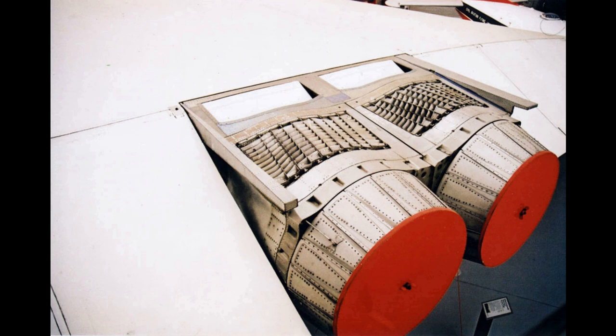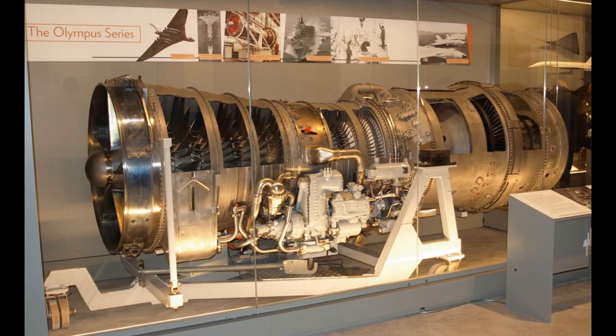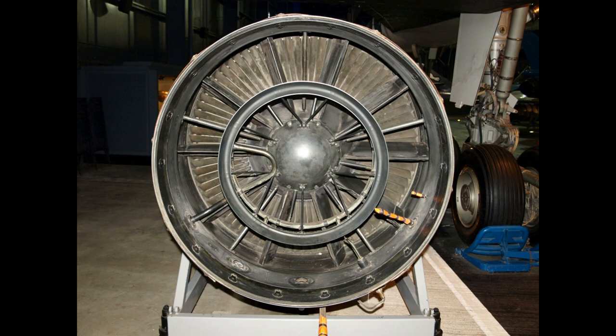Bristol Siddeley of the UK and Snecma of France were to share the project. Snecma and Bristol Siddeley were also involved in an unrelated joint project, the M45H turbofan. The early development stages validated the basic design concept, but many studies were required to meet specifications which included fuel consumption (SFC), engine pressure ratio, weight, size, and turbine entry temperature.